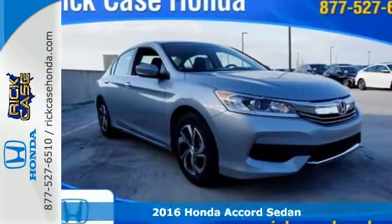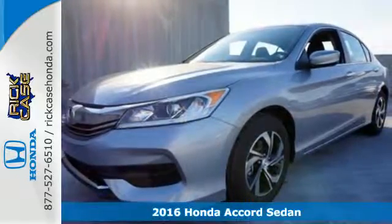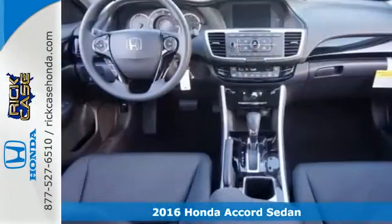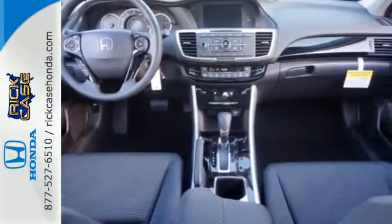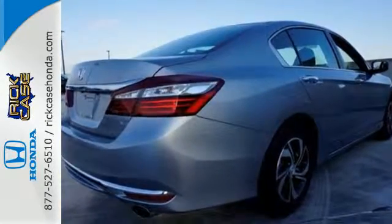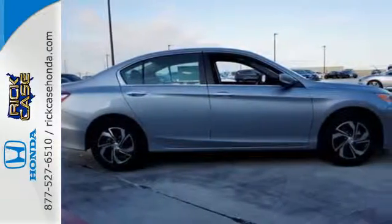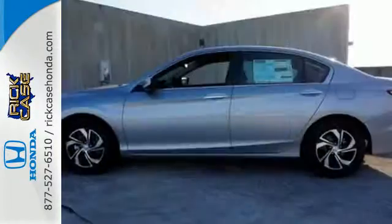It's a 2016 Honda Accord. Luxury evolves inside the refined cabin of this plush Accord. The interior style updates are apparent, but you'll really be impressed with how this savvy vehicle keeps you comfortable with dual zone climate control, while also keeping you connected and entertained with Bluetooth and USB audio interface.